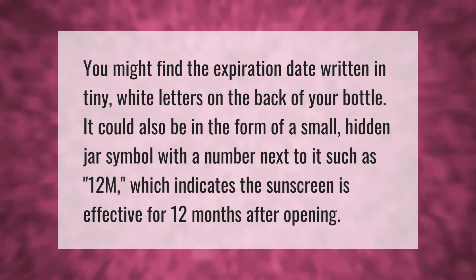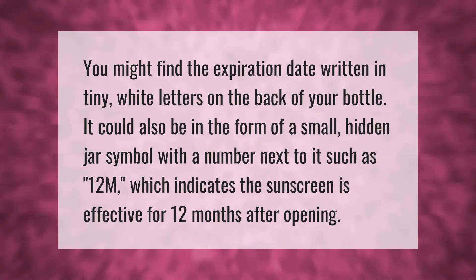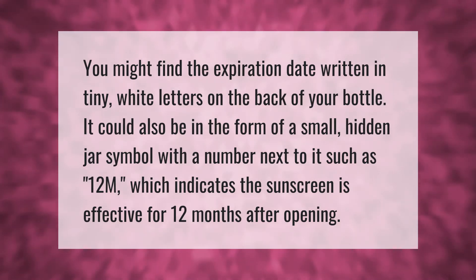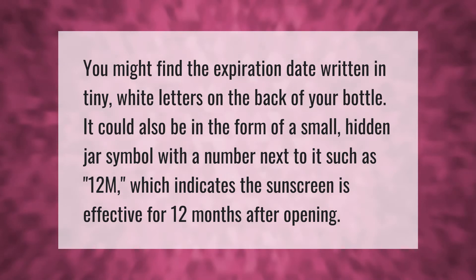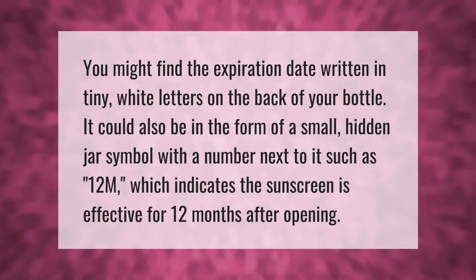You might find the expiration date written in tiny white letters on the back of your bottle. It could also be in the form of a small hidden jar symbol with a number next to it, such as 12M, which indicates the sunscreen is effective for 12 months after opening.